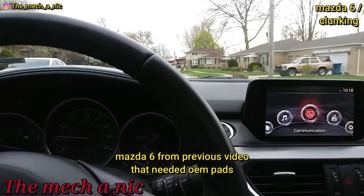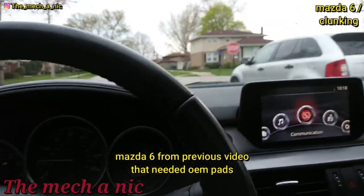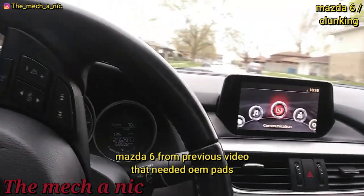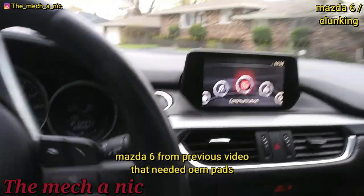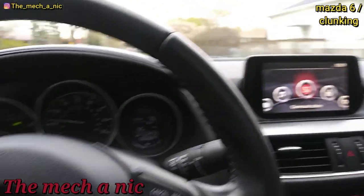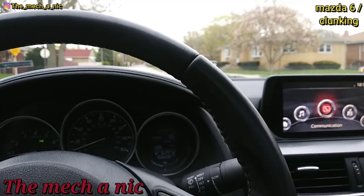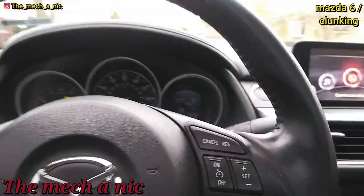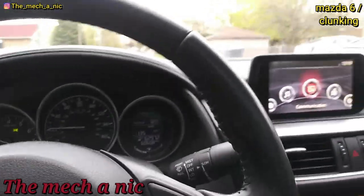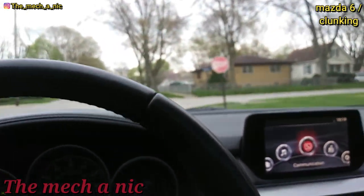I'm out taking this Mazda for a test drive and all that clunking noise up front is gone. It sounded like bad stabilizer links — a clunk every time you go over bumps — but it's completely gone. It was the brake pads. Every time you hit a bump, the brake pad would bounce up and down inside the caliper bracket and cause that clunking noise. Car's fixed with a proper set of brake pads.